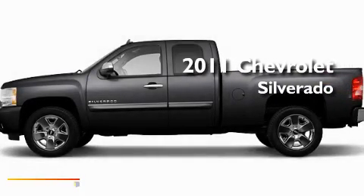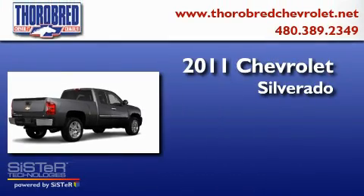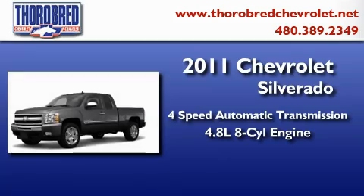This is a brand new 2011 Chevrolet Silverado. This truck has a four-speed automatic transmission and a 4.8 liter V8.